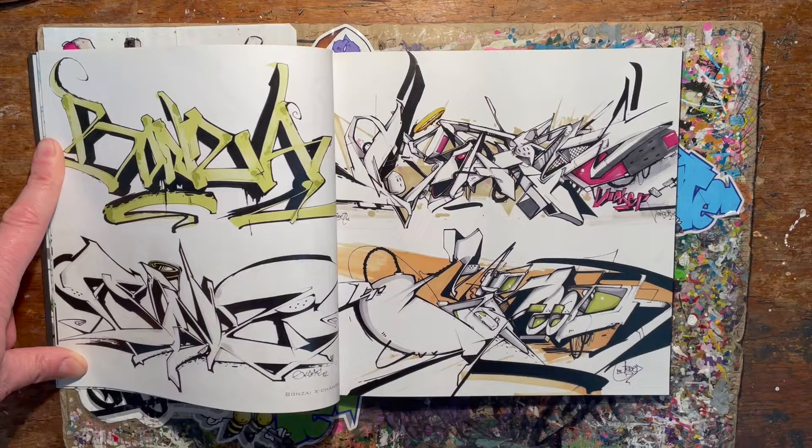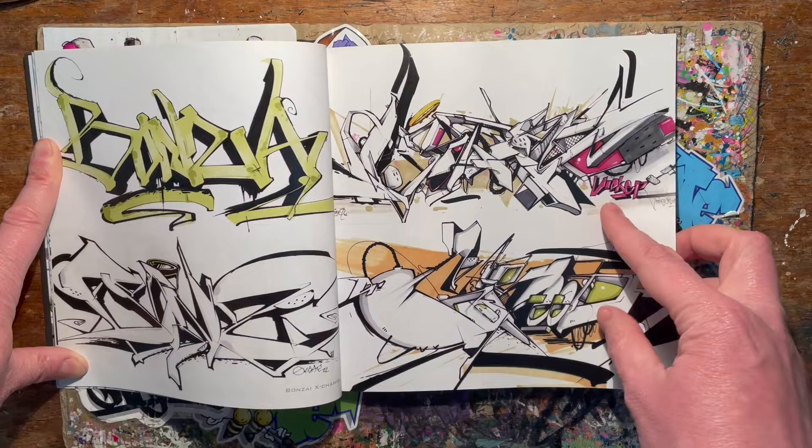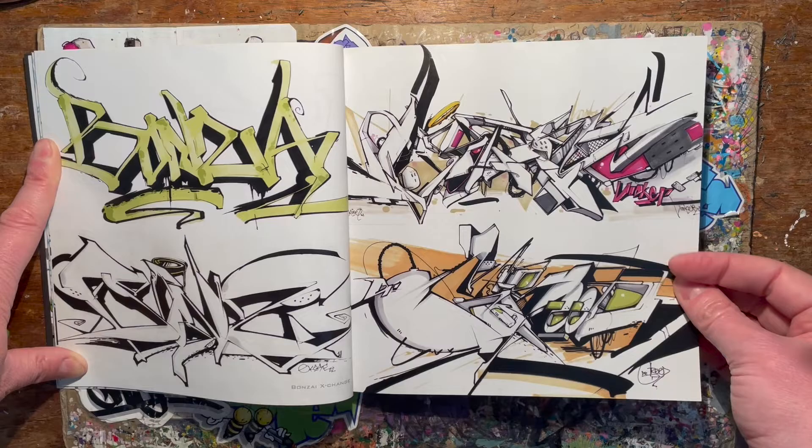I'm absolutely mad about this stuff. Look at that style - what a style this guy has. I look at that and I go, God, I wish I could do that. I absolutely wish I could do that.